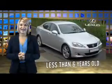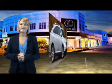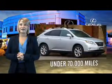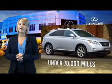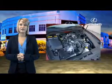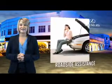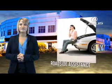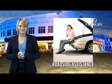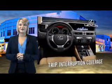Drive in class with our reconditioned, pre-owned Lexus. Each vehicle has been hand-selected and backed by a three-year, 100,000 total vehicle mile warranty. Our customers can drive away knowing their vehicle has passed a comprehensive 161-point inspection by a Lexus-trained technician, and customer care benefits even include your first basic service free.